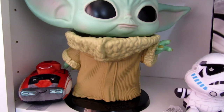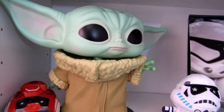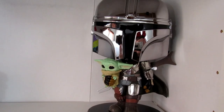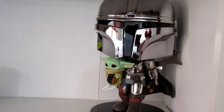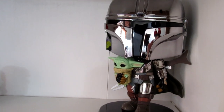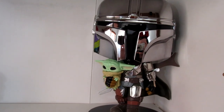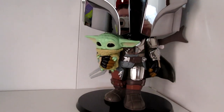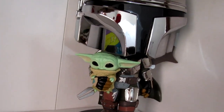The big one is basically the same as the small Child — just giant, much bigger. Mando is really cool — very metallic, very reflective. He's got the Child with him, his staff, all his weaponry, and his armor is so cool. I think this is such a detailed Funko and I really love it.